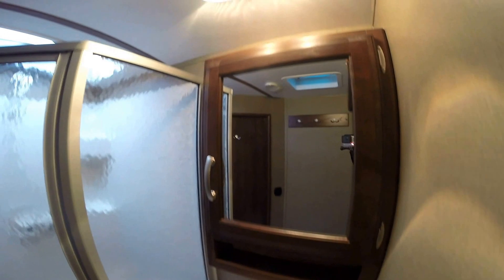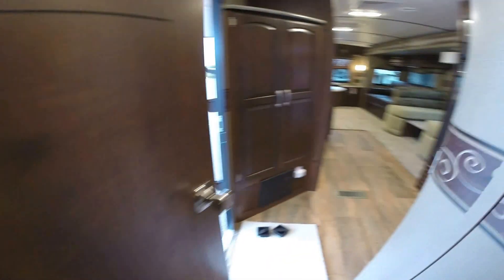Porcelain toilet with lots of knee room, a sink, a nice big medicine cabinet, and a full-size shower. Now I'll get one more shot of the living room.